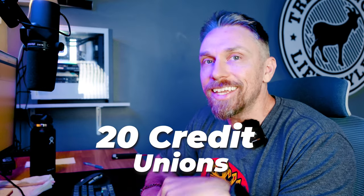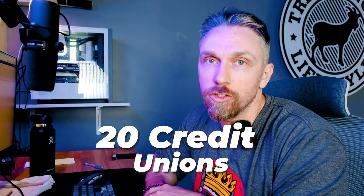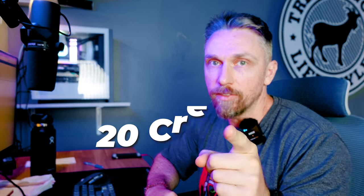Here are 20 credit unions that I can get into right now, with no geo restrictions, using my American Consumer Council membership. Let's dive into it.